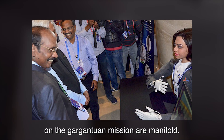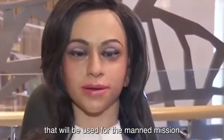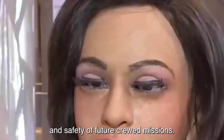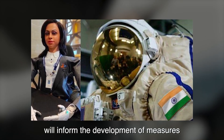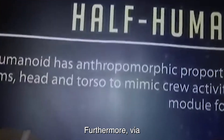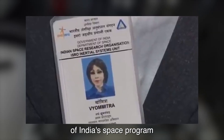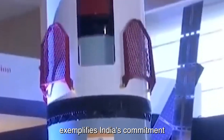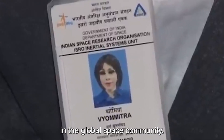The benefits of sending Vyomitra on the Gaganyaan mission are manifold. First, she will test the systems and procedures that will be used for the manned mission in a safe and controlled environment, ensuring the success and safety of future crewed missions. Secondly, Vyomitra's data collection on the effects of space travel on humans will inform the development of measures to enhance the safety and well-being of astronauts during extended missions. Furthermore, Vyomitra's participation will raise awareness of India's space program and inspire the next generation of scientists and engineers, positioning the country as a key player in the global space community.